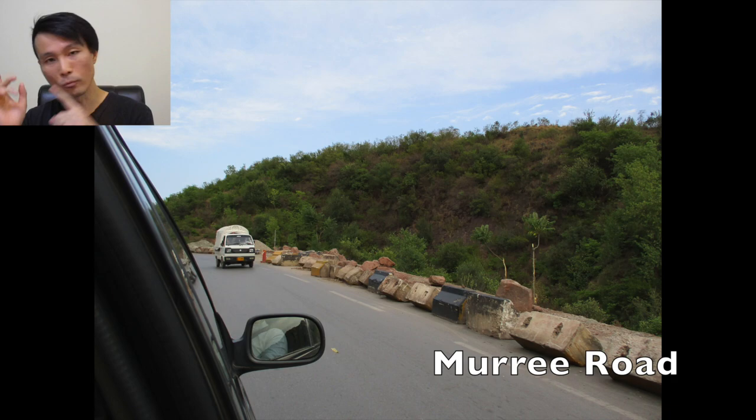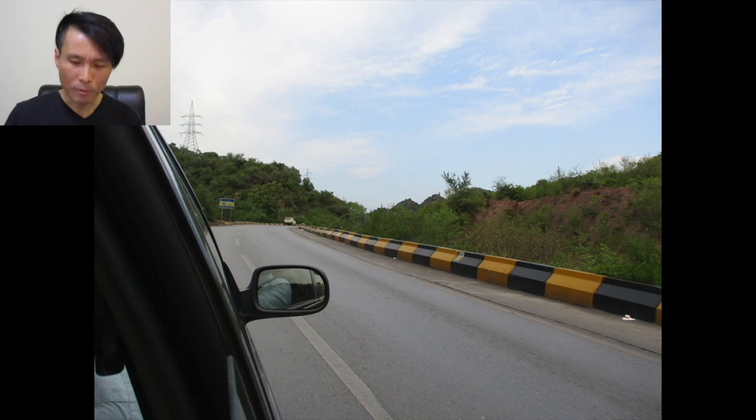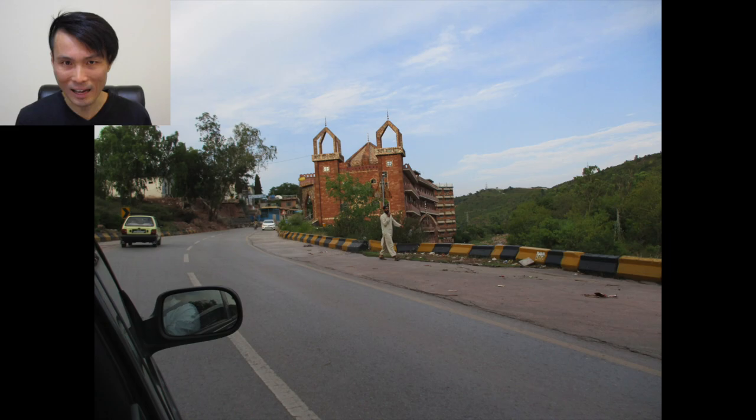Now we start by getting on the Murray Road and heading towards the east. Here are the views from the Murray Road. Nice view, right? But I don't like these yellow and black blocks on the sides of the road. I think they are ugly. I don't know why they put these.